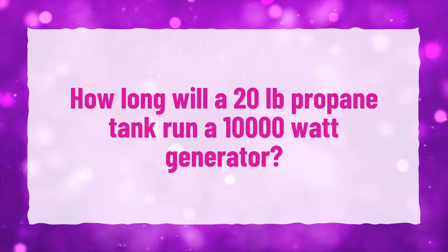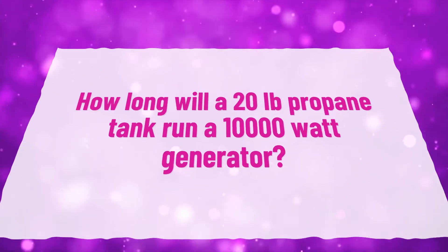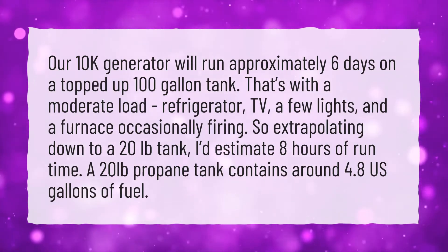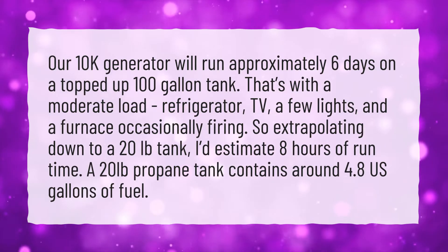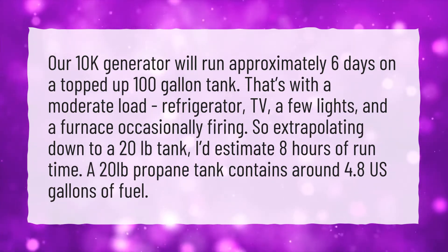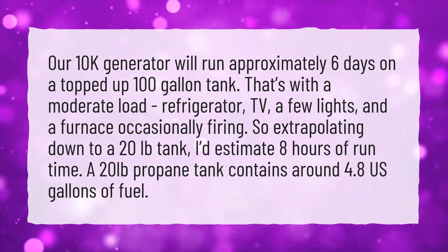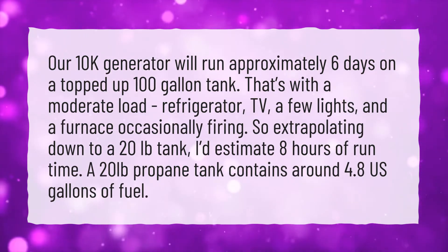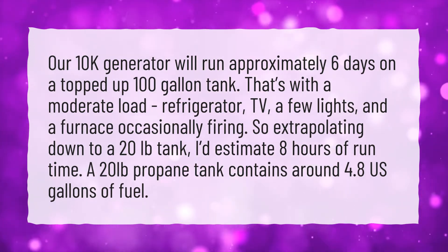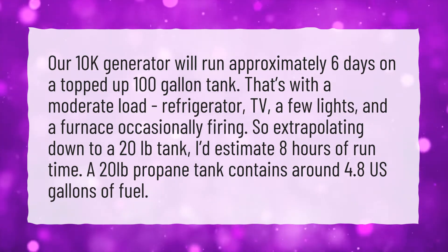How long will a 20-pound propane tank run a 10,000-watt generator? Our 10-kilowatt generator will run approximately 6 days on a topped-up 100-gallon tank. That's with a moderate load — refrigerator, TV, a few lights, and a furnace occasionally firing. So extrapolating down to a 20-pound tank, I'd estimate 8 hours of runtime. A 20-pound propane tank contains around 4.8 US gallons of fuel.